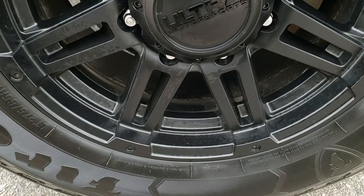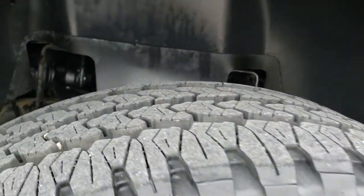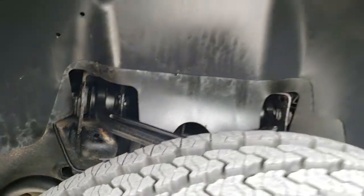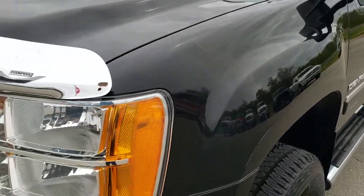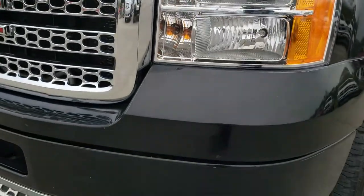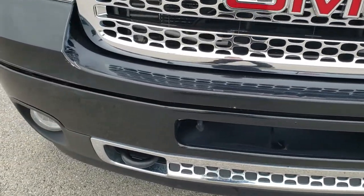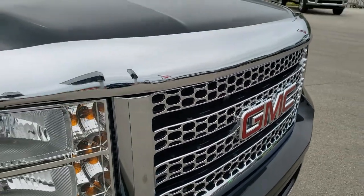Ultra Motorsports painted alloy rims, Firestone Transforce LT275-65R18 tires with about 80-90% of the tread left on them. Frame is in nice condition. Didn't see any dents or dings on the front fender. Headlight lenses are nice and clear, factory fog lights. Front bumper is in nice condition as well and that chrome trimmed grille is in excellent shape.